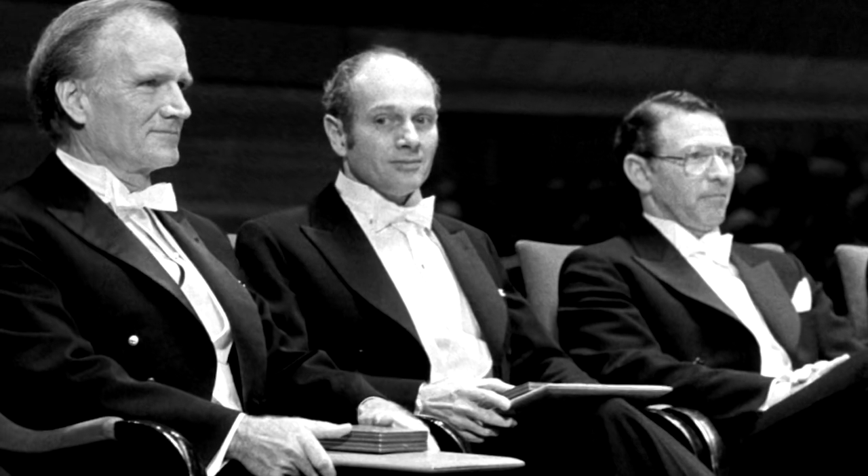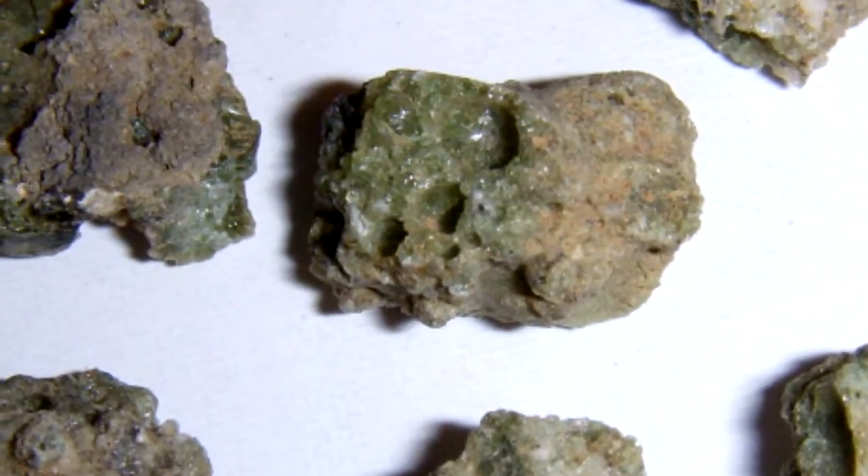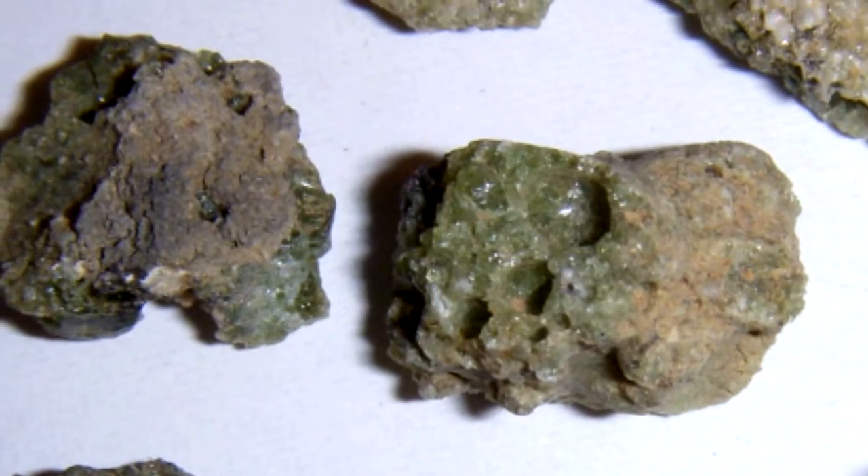Val Fitch, who served in the Special Engineer Detachment at Los Alamos, and who would go on to win the 1980 Nobel Prize in Physics, remembers collecting some trinitite after the Trinity Test.